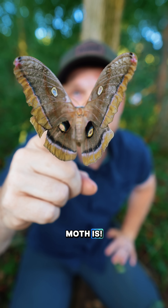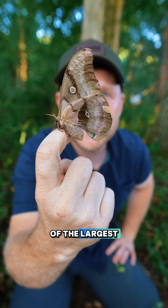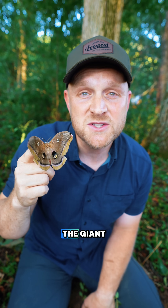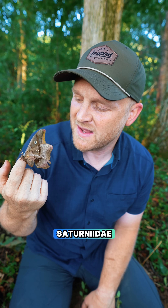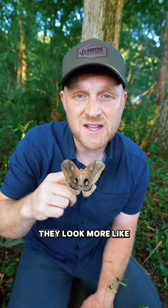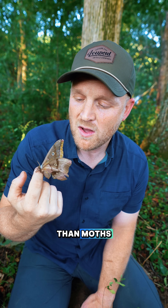Look how big this moth is. I just found one of the largest moths in North America, the Polyphemus, which is part of the giant silkworm moth family, Saturnidae, and these things are massive. With a wingspan of up to about six inches, they look more like birds flying around than moths.